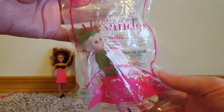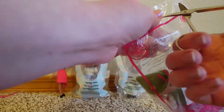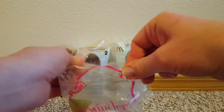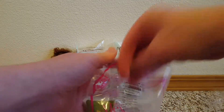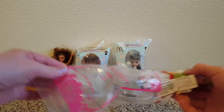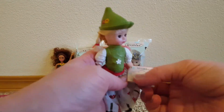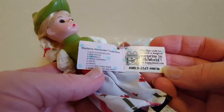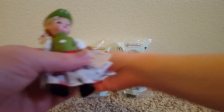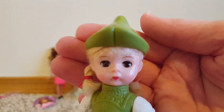Let's open up this one. This one says it's Gretel. Maybe that was supposed to hold her. And then she has a little wrist tag that says Gretel. Oh my gosh, you lay her down and her eyes close. Oh, look at her sweet face.